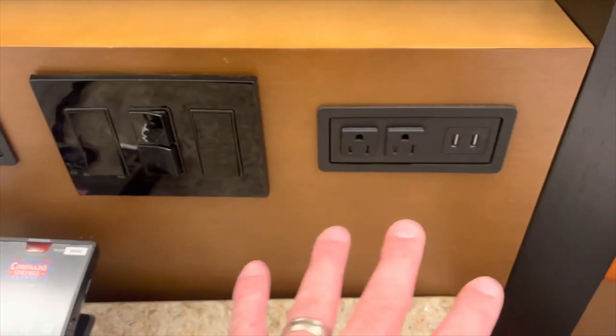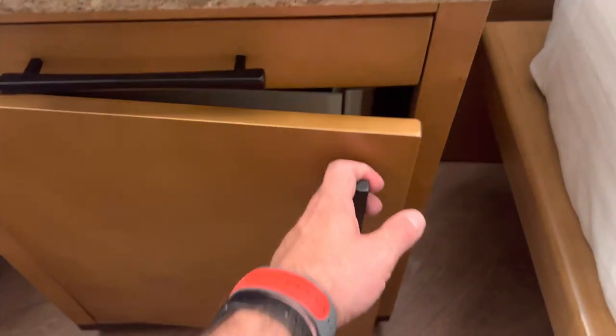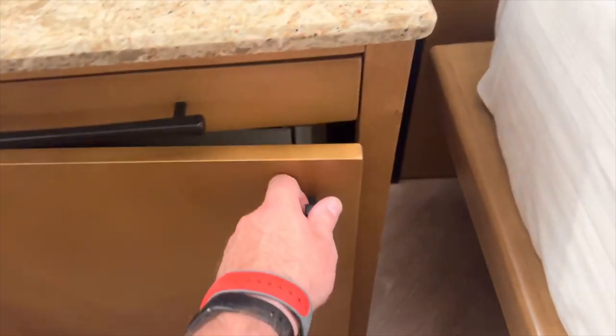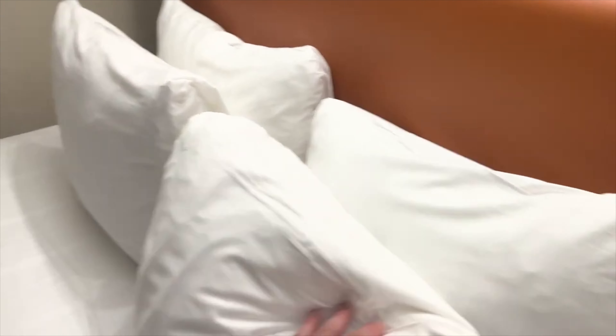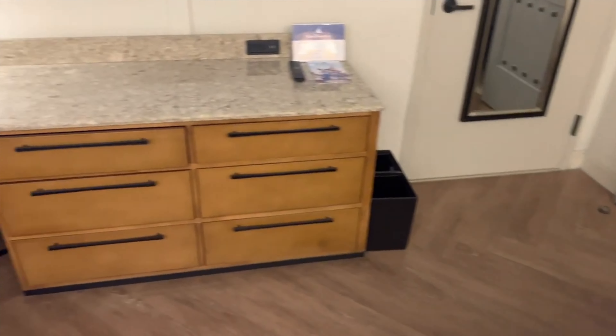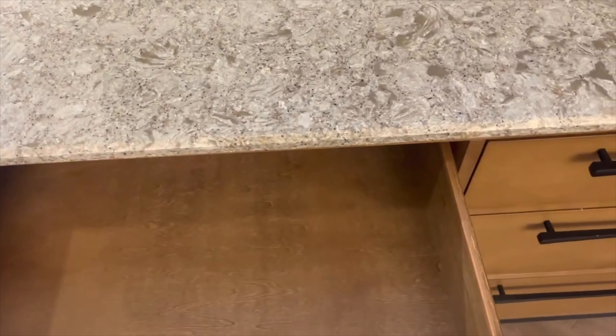You got USB, lots of plugs by the nightstand — that's good. Safe here. You got four very comfy pillows. A lot more storage than the values; you got a couple more drawers.